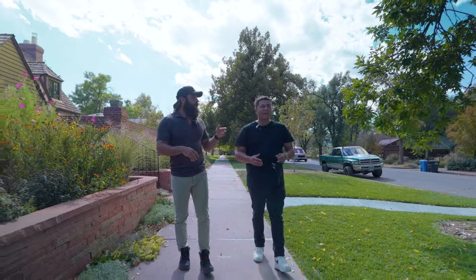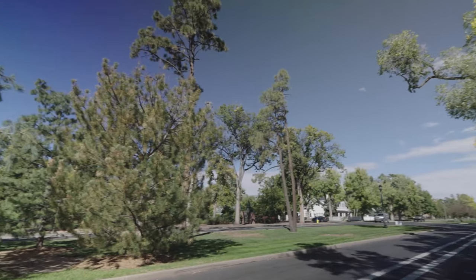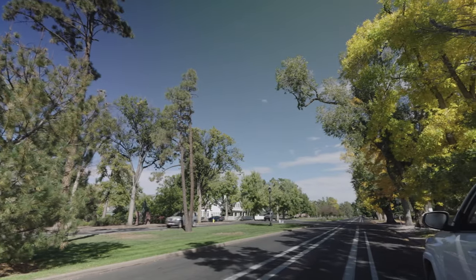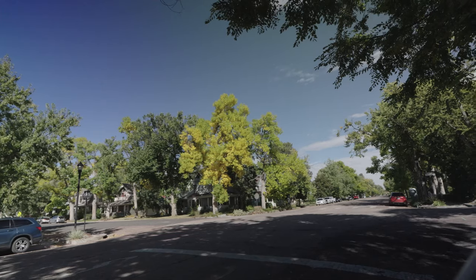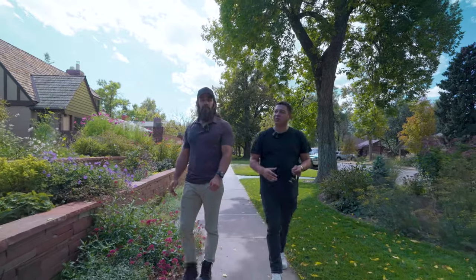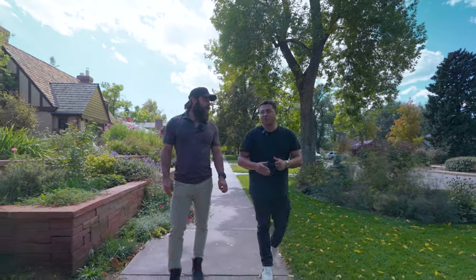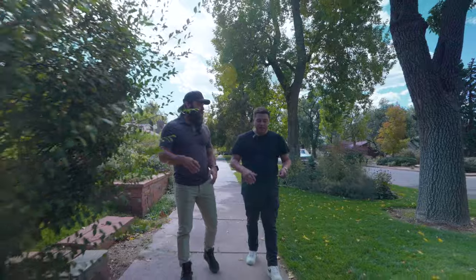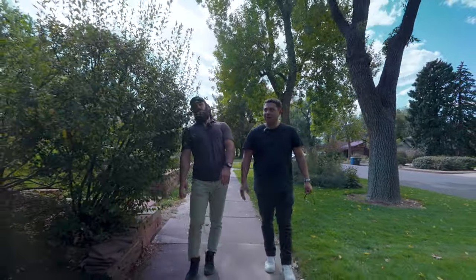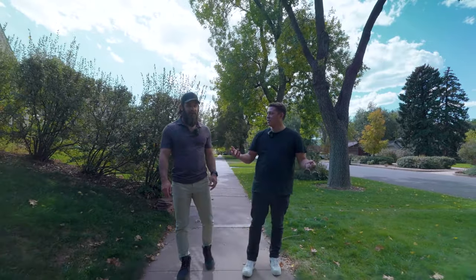You can hear the faint hum of I-25, but it's not super obnoxious or terribly loud. People love this area because you're still in the heart of downtown but getting away from the noise and busyness. It doesn't feel like you're in a downtown at all — it totally feels like you're in the most charming little neighborhood, almost like a movie scene.